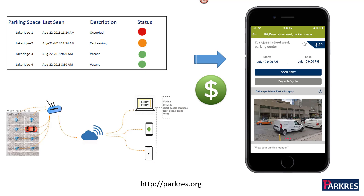So there you have it — ParkRes. Innovating the parking industry. Saving drivers significant time and money in finding affordable and desirable parking spots. Thanks for watching!